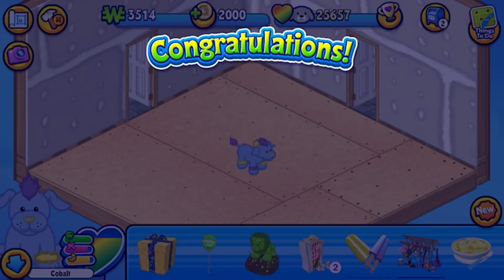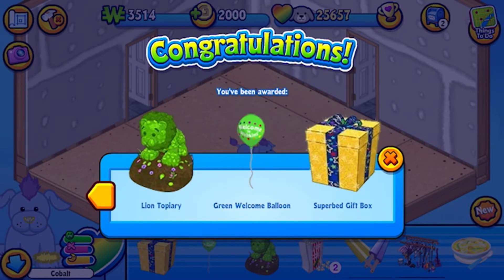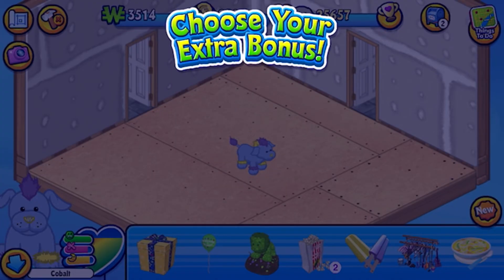So we're going to open it up. Congratulations. So we got the rocking wardrobe and some cute little punksicles — how adorable.